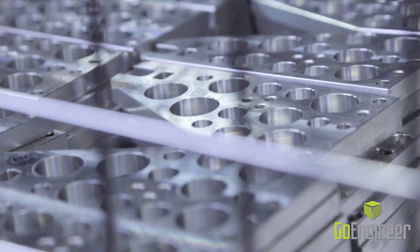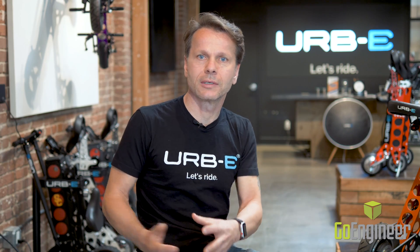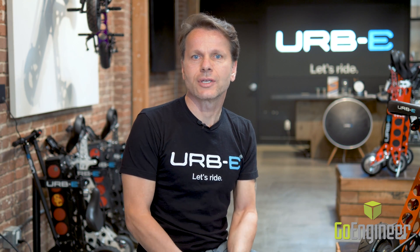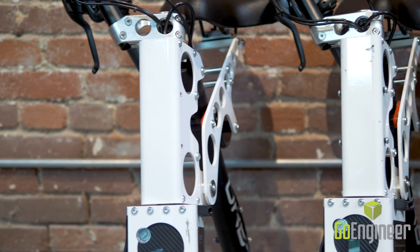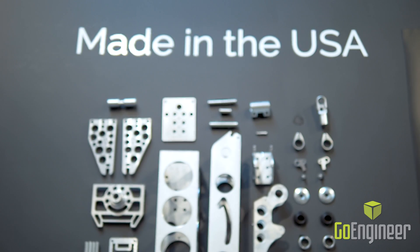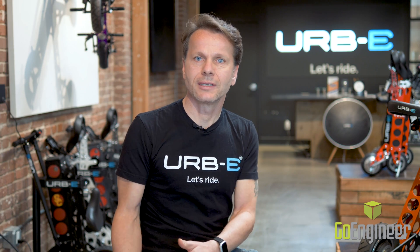On our first generation URBI, we used a lot of aluminum extrusions that had to be machined from all four sides to get the weight savings we wanted. For the second generation, we changed that approach and went to a sheet metal design. We start out with a flat piece of aluminum sheet, cut it on a laser cutter, and then fold it into the shape that we need. The sheet metal capabilities of SolidWorks helped us to get production costs down and ultimately offer a more affordable vehicle to our customers.